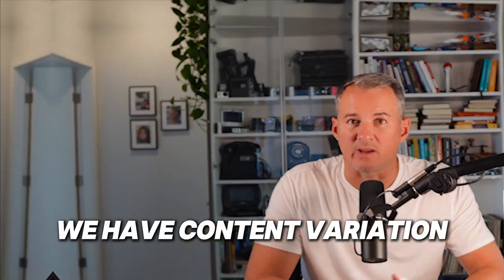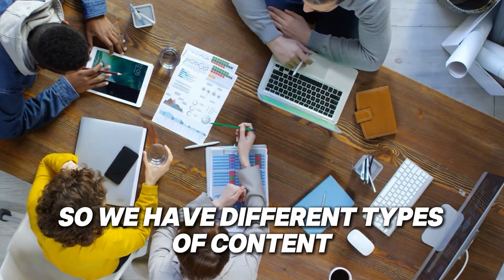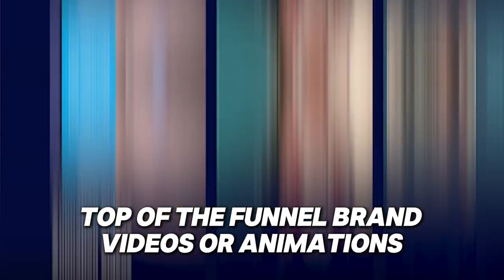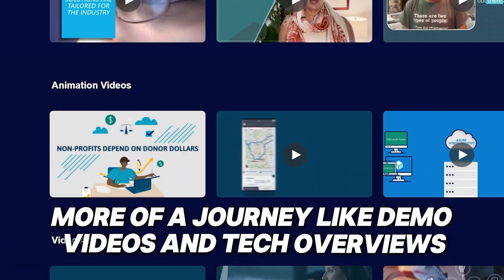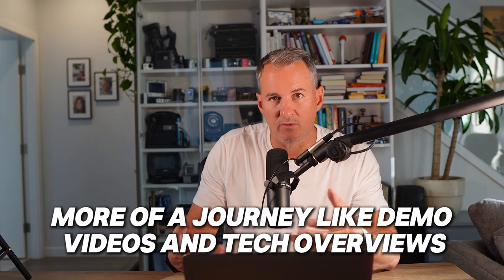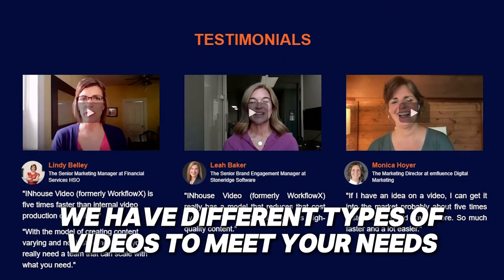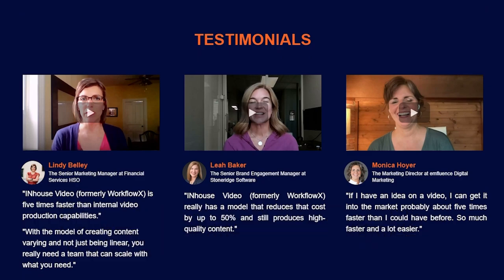Second, we have content variation. We have different types of video content to meet whatever you're trying to do — whether it's top of the funnel, brand videos or animations; mid-funnel, more of a journey like demo videos and tech overviews; or down at the bottom, customer testimonials. We have different types of videos to meet your needs and get them done for you.